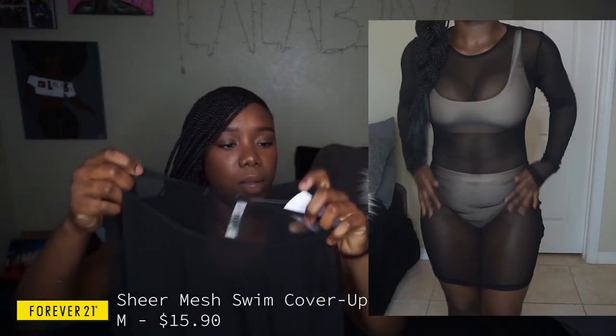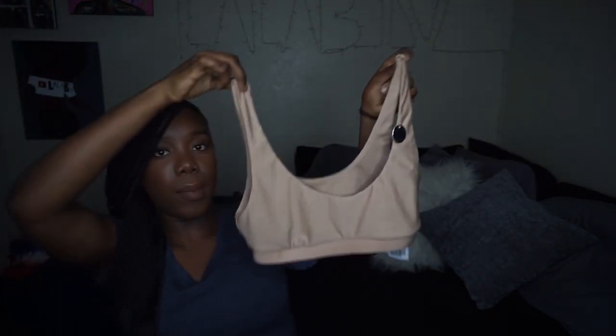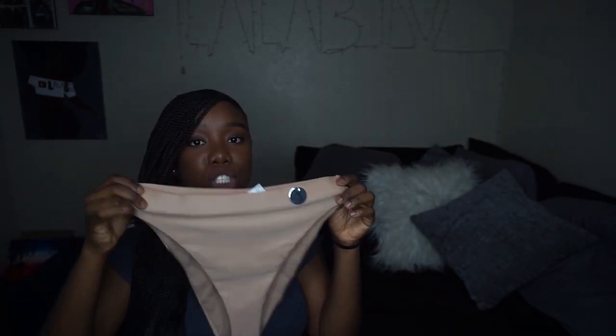For swimsuit cover-ups I got a mesh see-through one from Forever 21, size medium — though I wish I got a small because it's too loose and with this style you want it fitted. It's long sleeve and comes down above my knees. My favorite bathing suit of the haul is this sports bra style top in tan — I got a medium and I'm glad I didn't size up. The bottoms are a high-cut old-school style, a little cheeky on the sides but full butt crack coverage.